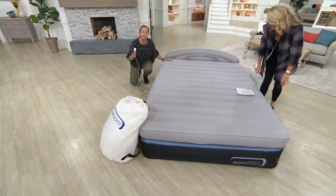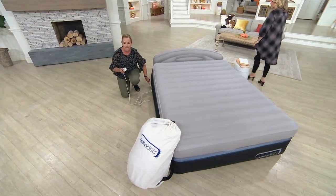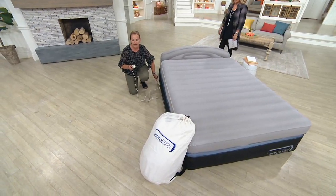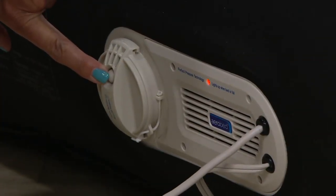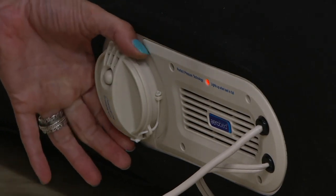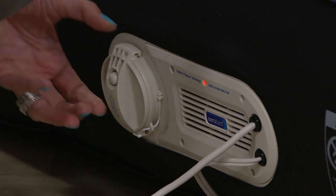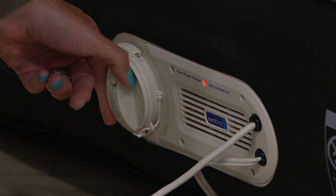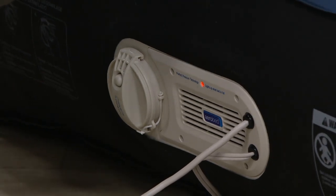If you get in bed and you're thinking it's a little firmer than you like, you reach over, push a little button on the side, let out the air, and make the bed the perfect pressure. It is simple, it is easy. And by the way, this is the whoosh valve. If I opened this now, the bed would deflate very quickly — but this is the process for actually taking the air out. You open that up, down goes the bed, roll it up, and back into the sack.